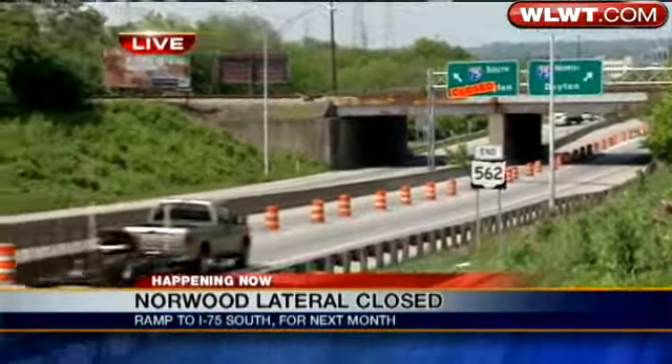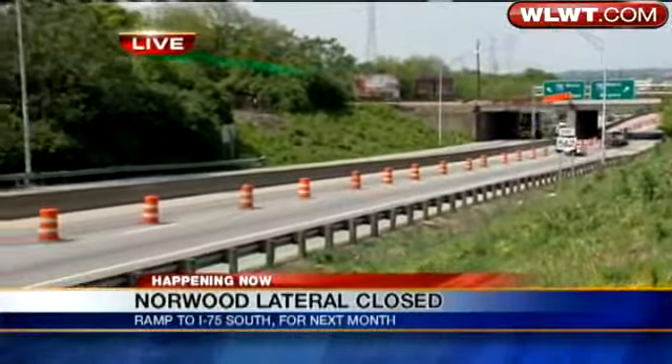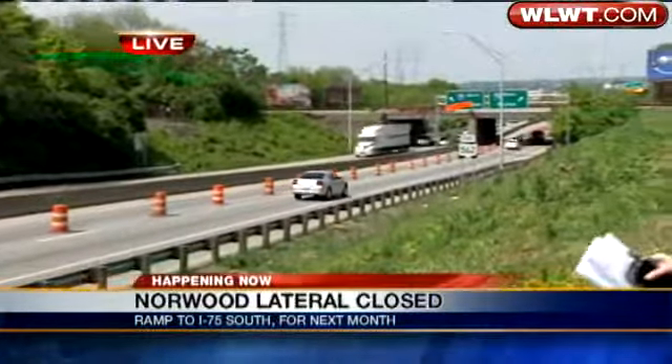Whatever route you take, this will add some time onto drivers' commutes, and it will also cause some headaches. We really haven't seen a lot of problems here yet — I was here earlier this morning and didn't see anything then — but I'm sure when rush hour hits, there could be a pretty big backup here. Lisa, back to you.